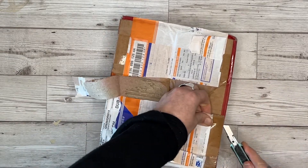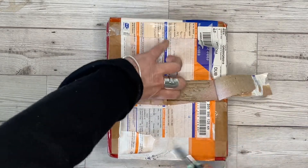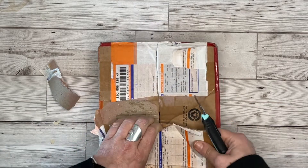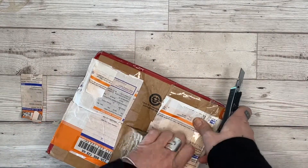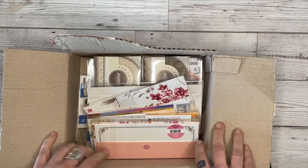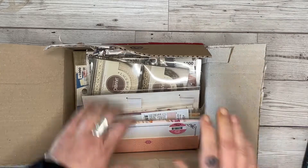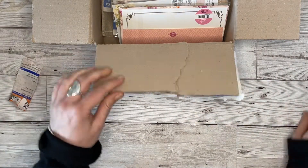I wonder if I inadvertently chose the wrong side for opening the package. Oh my goodness — wow! I'm just looking in here. There's a note or something in it — maybe it's at the bottom. I'll put this a bit further away and sit down and we can have a look at all these great goodies.